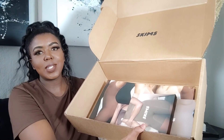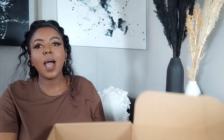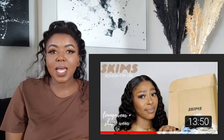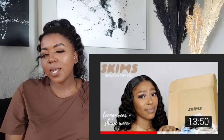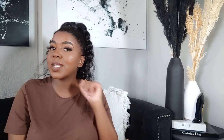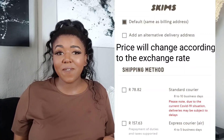Can we just have a round of applause — Skims finally delivers to South Africa! I need to give a shoutout to Diamo's channel; she purchased from Skims when they did not deliver to South Africa, and she had a personal message for Kim. Kim Kardashian, why don't you deliver to South Africa and why are you so expensive? And after that, all of a sudden Kim ships to South Africa!